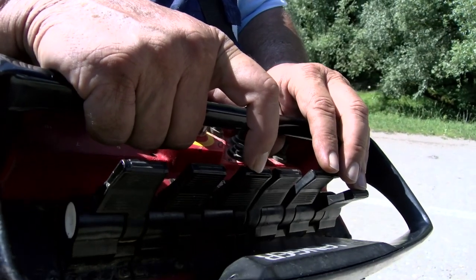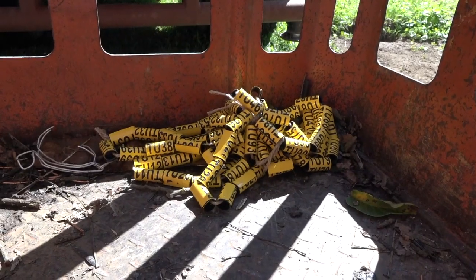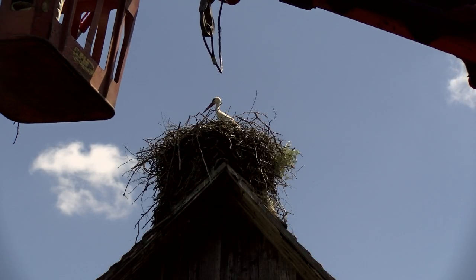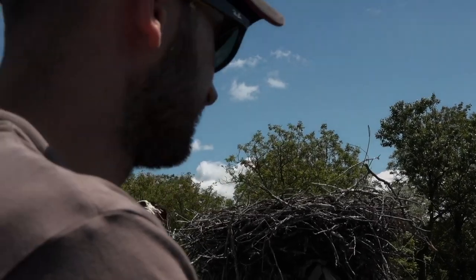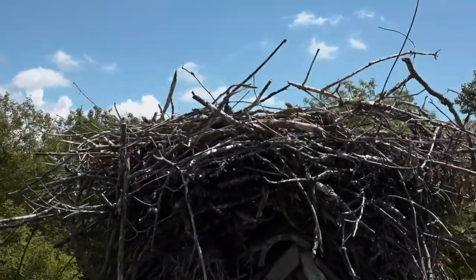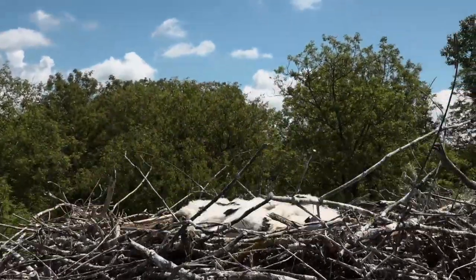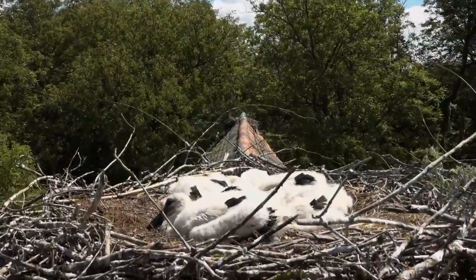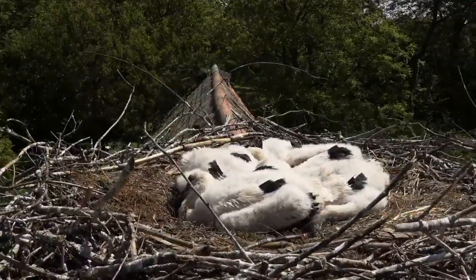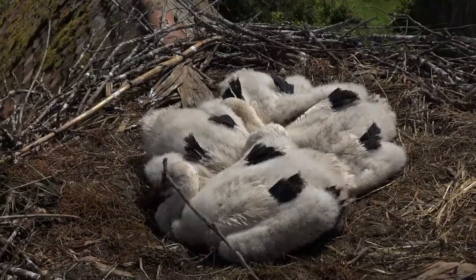The storks are ringed when they are young enough to still be in the nest, but big enough so their legs can accommodate the ring. Usually it's carried out when they are approximately three weeks old — big enough to ring, but small enough that they will not jump out of the nest. We climb up to the nest using a movable platform.